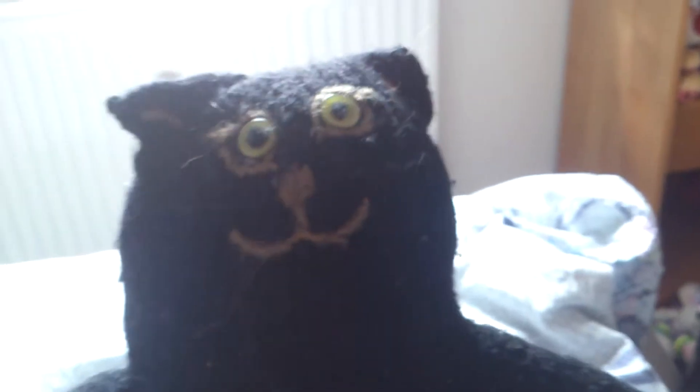And Blackie. As you can see, I have a weakness for knitted and crocheted plushies.